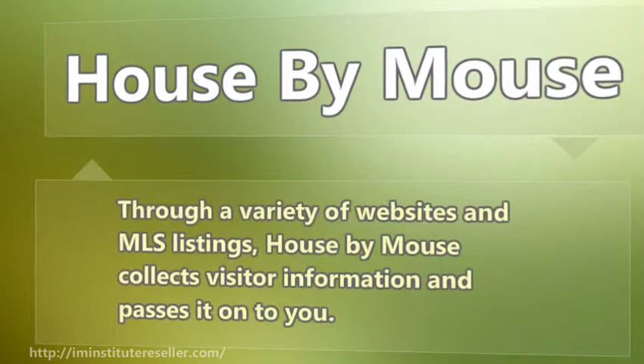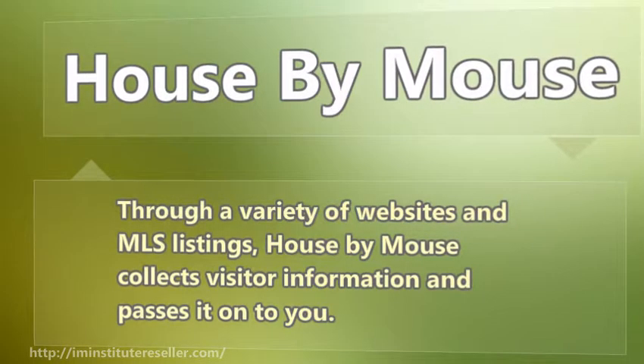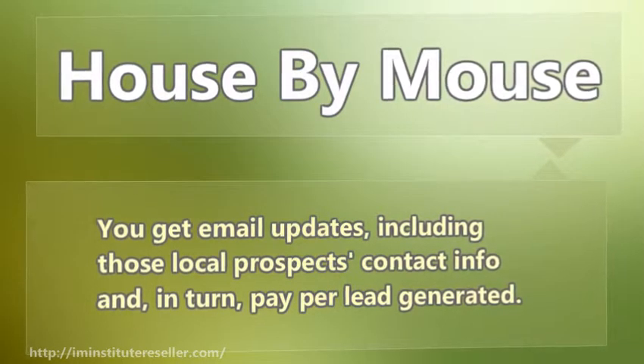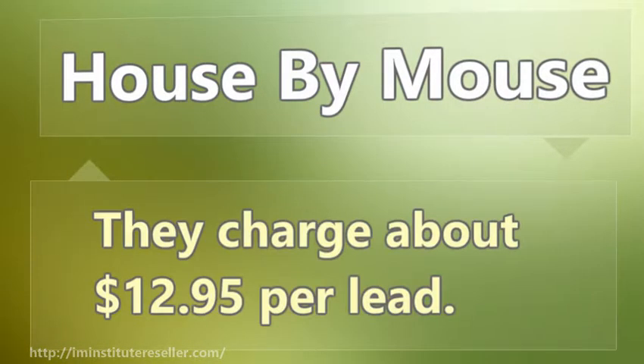House By Mouse, through a variety of websites and MLS listings, collects visitor information and passes it on to you. You get email updates including those local prospects' contact info, and in turn, pay-per-lead generated information. They charge about $12.95 per lead.